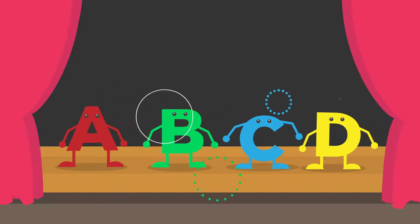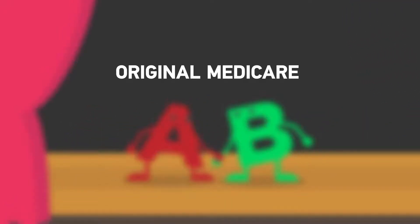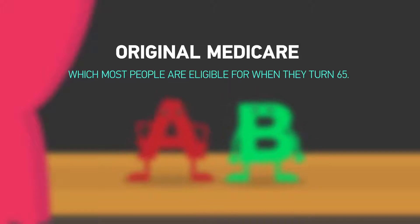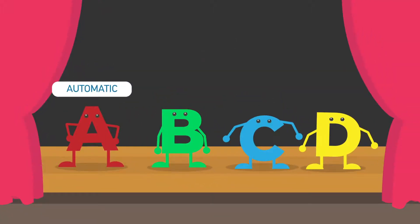Let's talk about what the letters really mean. Parts A and B are what is known as Original Medicare, which most people are eligible for when they turn 65. Part A is automatic. Parts B, C, and D, on the other hand, are optional.